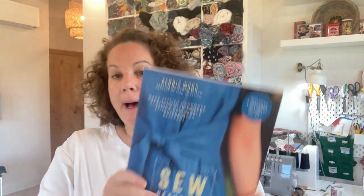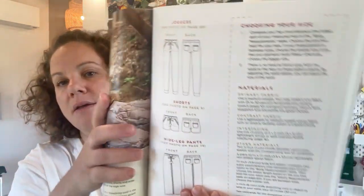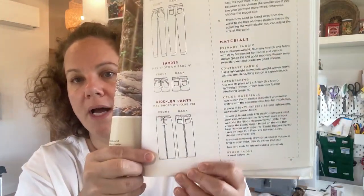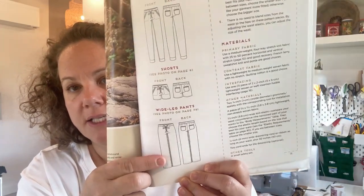My final make is from the lovely book called 'So Beautiful' by the woman who runs Itch to Stitch. These pants I have made before — I believe this is my third pair. They're called the Fortuna trousers. There are a few options: the joggers, the shorts, and the wide leg pant, and that is what I made. I left off the drawstring and the back pockets.